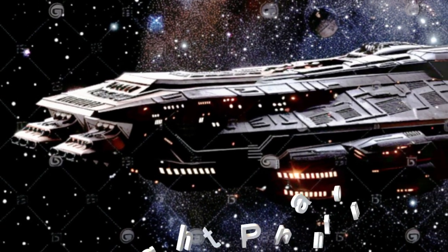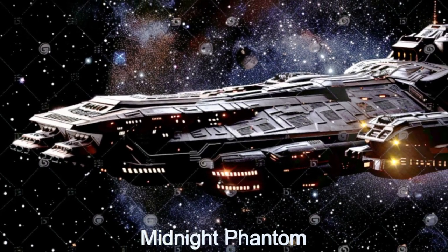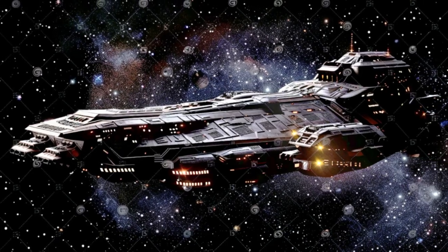Welcome to the Daily Spaceship. Today we delve into the Midnight Phantom, an alien mine deployment spaceship from the planet TOI-206b.